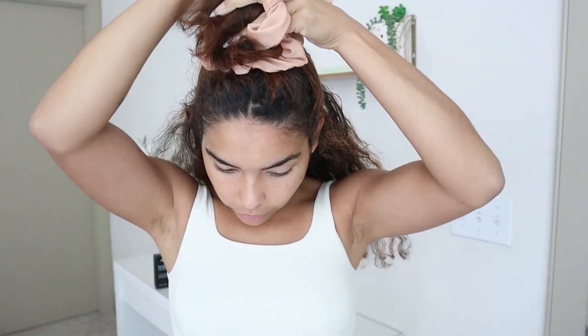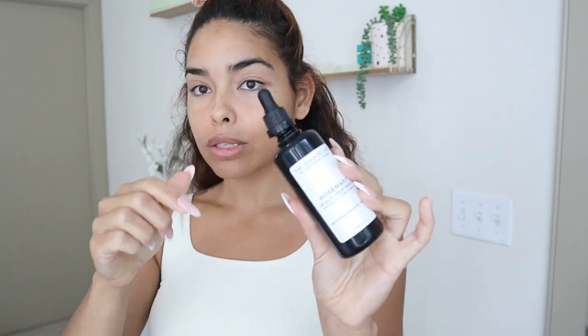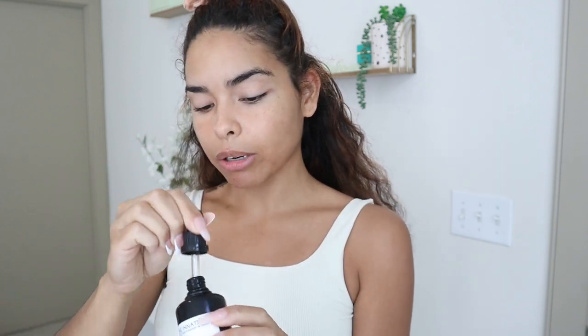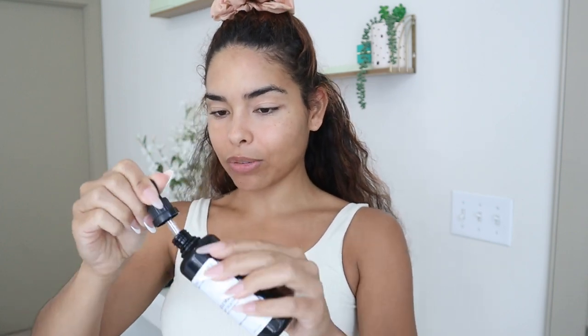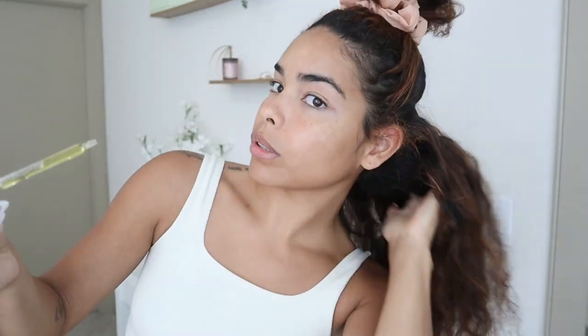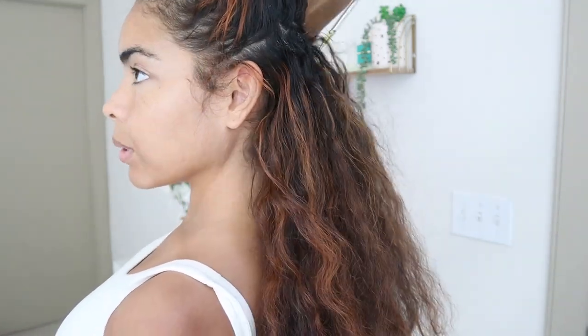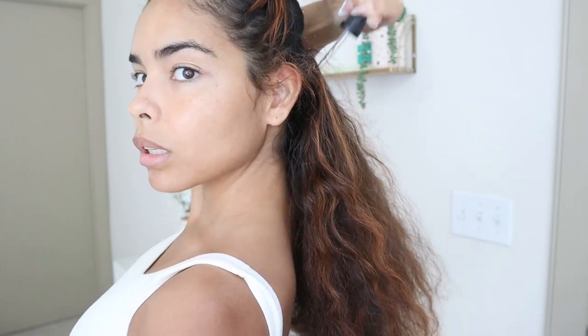I'm just splitting my hair in half to apply the scalp treatment so that I make sure I get it everywhere. Scalp treatments like this are really good for hair growth — rosemary is a super good ingredient for hair growth and I use this all the time. I'm almost out of it, I love this stuff, it feels so good. I'm just going to put it in my scalp; I don't really have to put it on my hair because I'm going to be doing the other treatment. You can put this on your hair as well but it's mostly for your scalp.